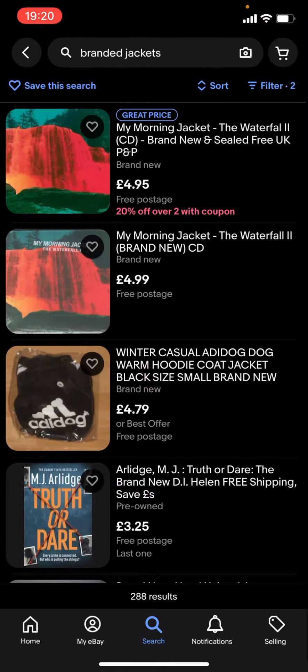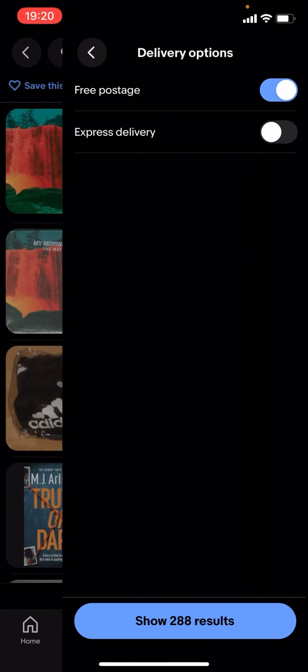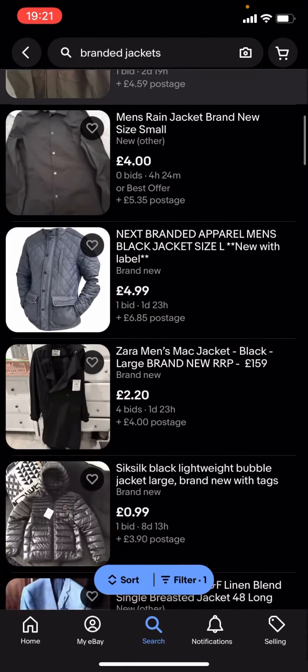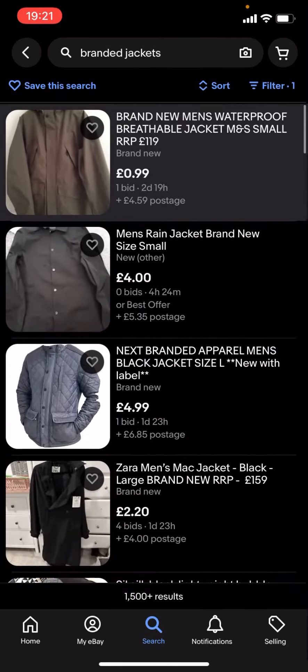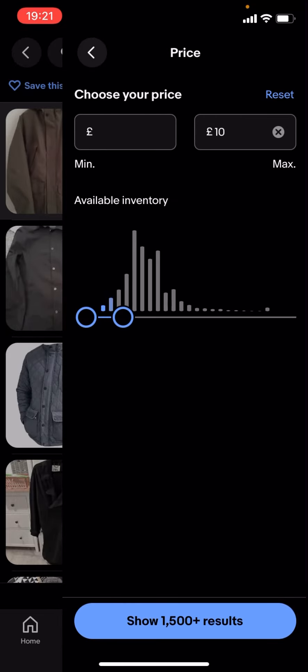You're just gonna have to scroll down. I'll just turn free postage off — as you can see it'll show a lot more results. You can basically find a lot more branded jackets. You can change the price; it doesn't have to be under £5, it could be £10.